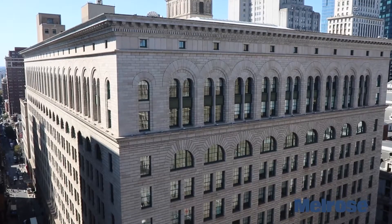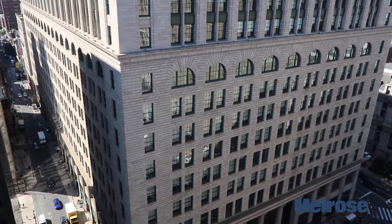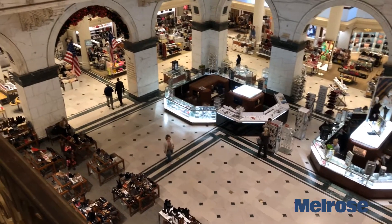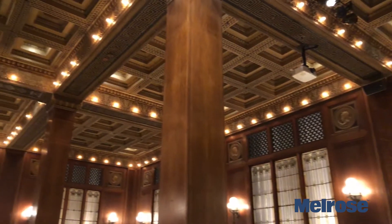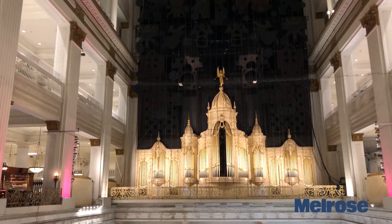It has an impressive exterior facade, but it also has numerous details on the inside, such as the Bronze Eagle statue, its grand court, numerous architectural details to admire, and lastly, its famous organ that plays throughout the year.